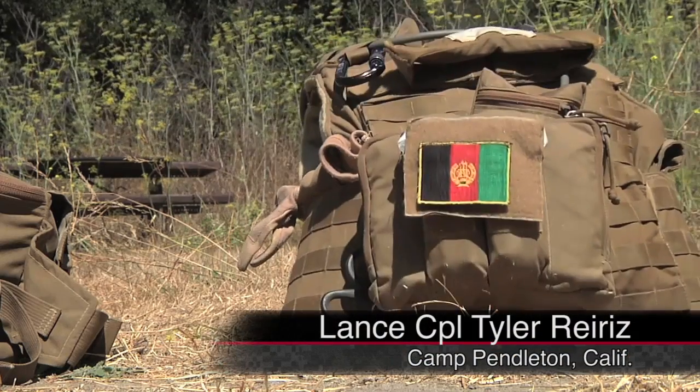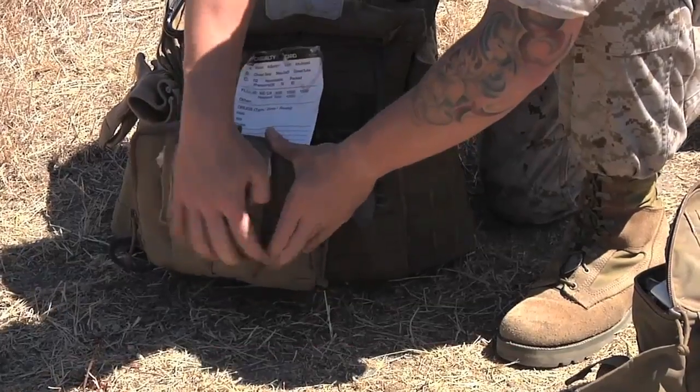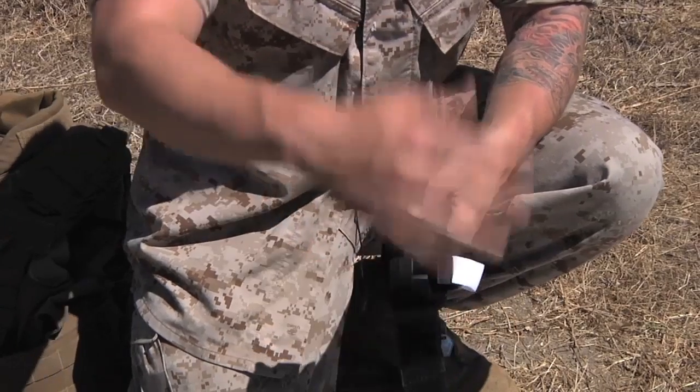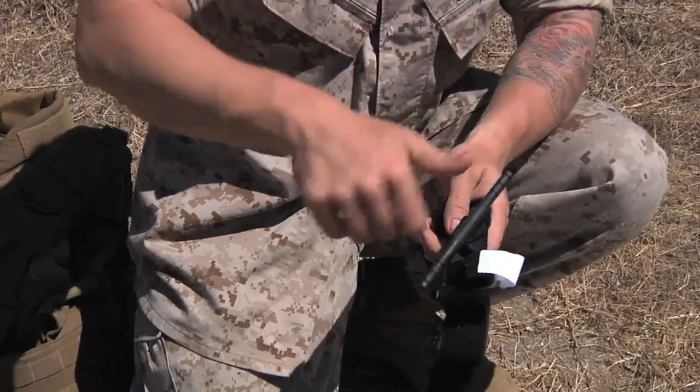For a deployed Marine, the contents of this bag can be the difference between life and death. Corpsmen can treat a wide variety of injuries using the supplies they carry with them. This right here will save a life. We have the CAT tourniquets, which are used for any type of amputations or major bleeds to help stop the bleeding.